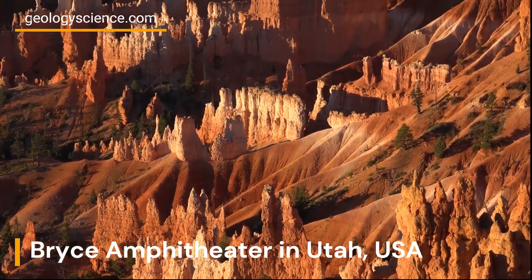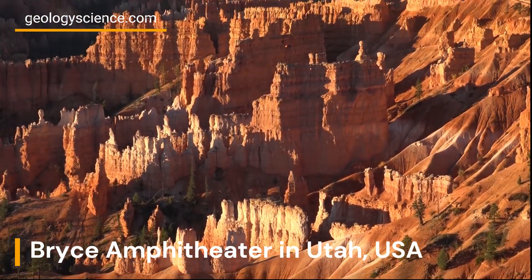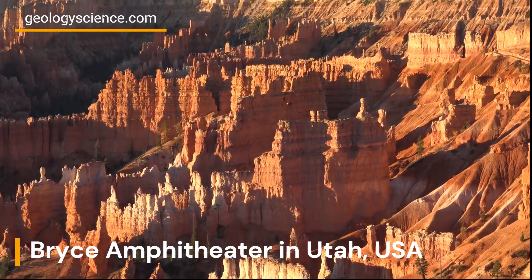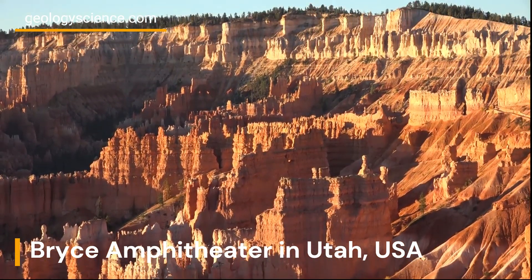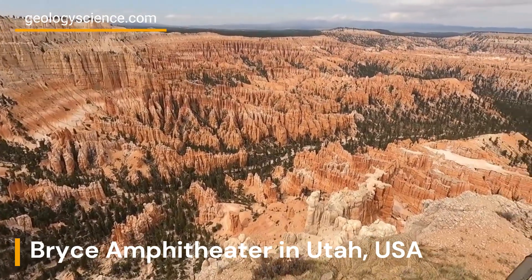Bryce Amphitheater is a series of natural amphitheaters carved into the eastern side of the Ponsaugen Plateau. The amphitheaters are filled with thousands of hoodoos, which are tall, thin spires of rock that rise up from the ground.